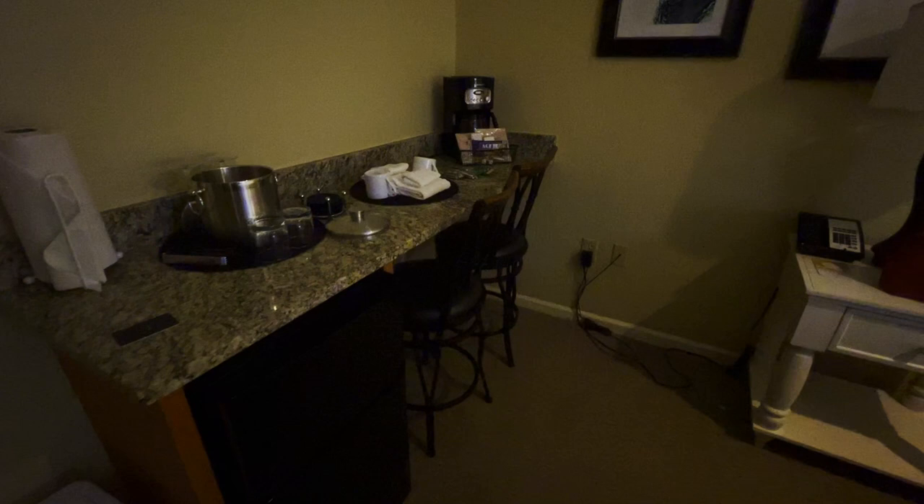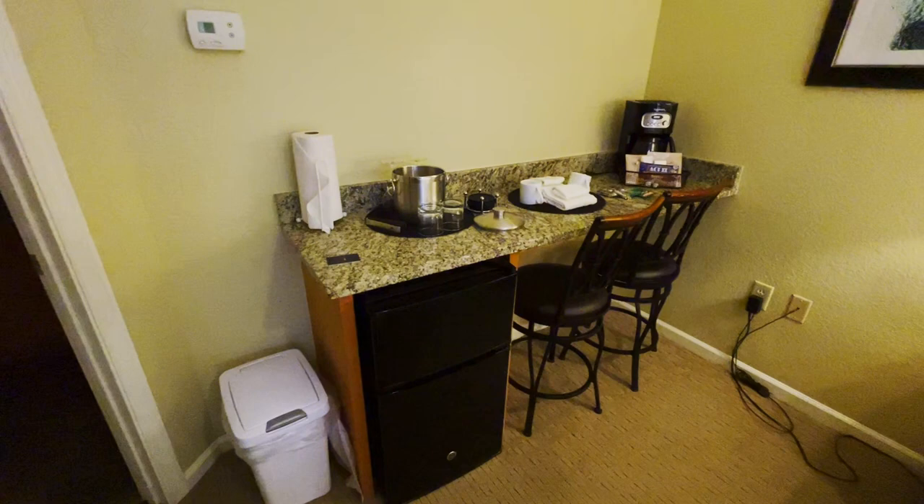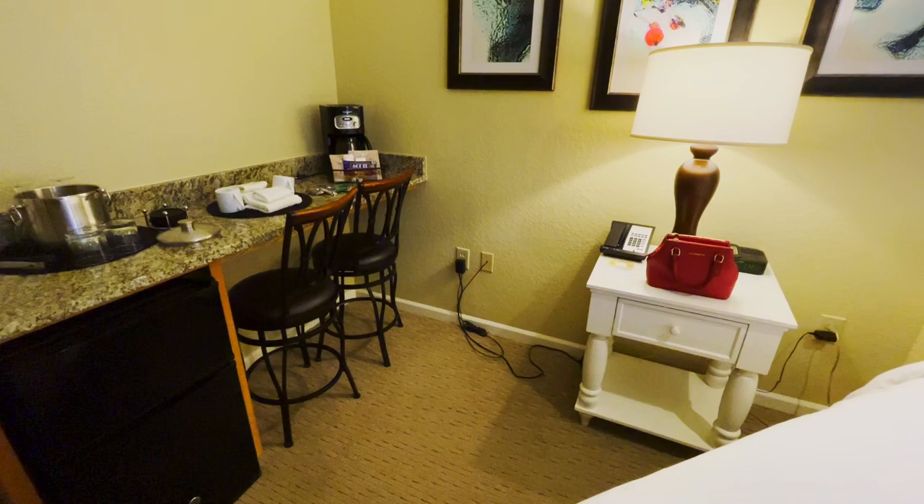She has a nice little micro-fridge. There we go — she has a coffee pot, a table with a lamp, a small refrigerator, and a combination microwave and TV, all in one place.